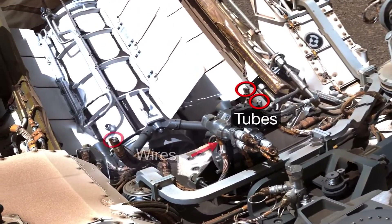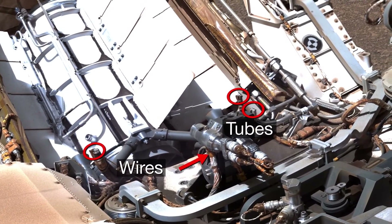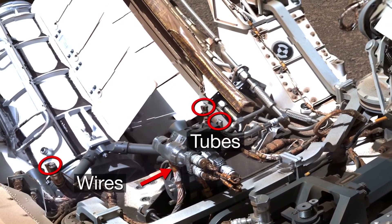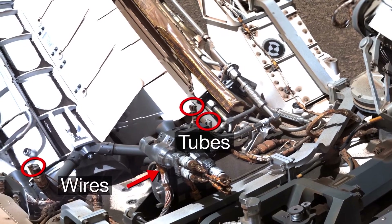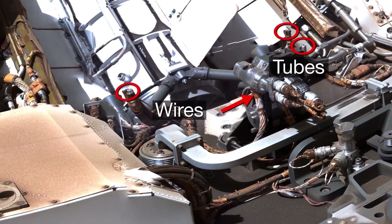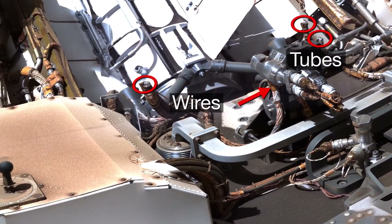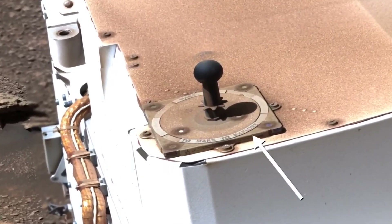Why are there severed tubes and wires on the rover? These tubes were part of the fluid cooling system that circulated throughout the spacecraft that flew the rover to Mars. These wires were like an umbilical cord for data — they were cut during landing. In spite of all the dust, our sundial still tells us to explore.